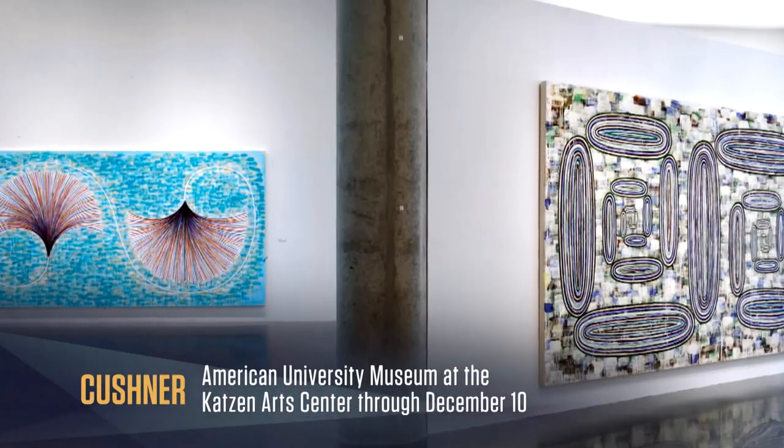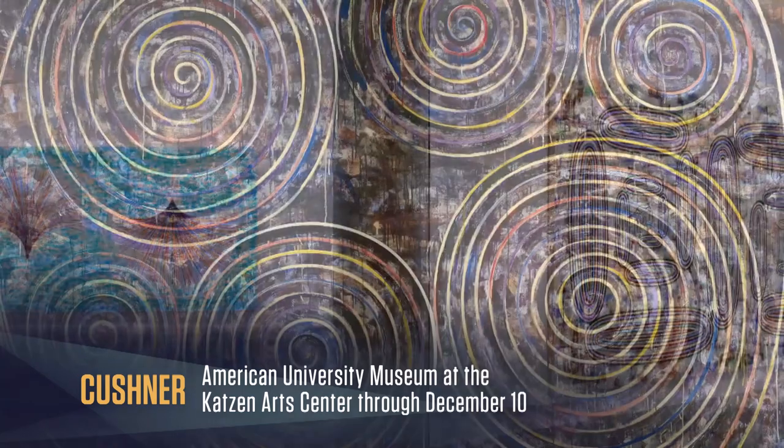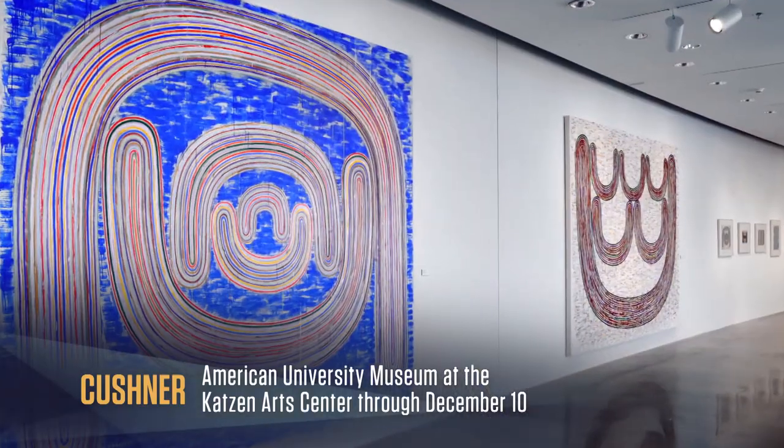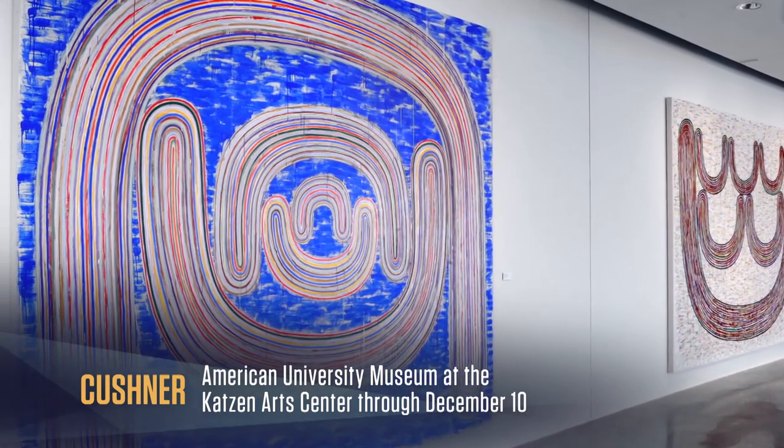The 34 works in this exhibit are playful and joyous, yet they also demonstrate incredible discipline of the mind and hand. They are highly ambitious in scale and aspiration, and exquisitely imperfect.